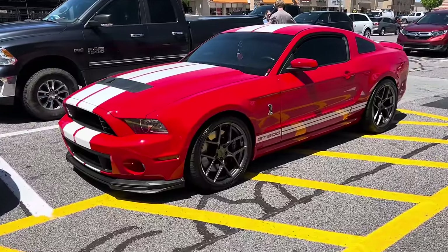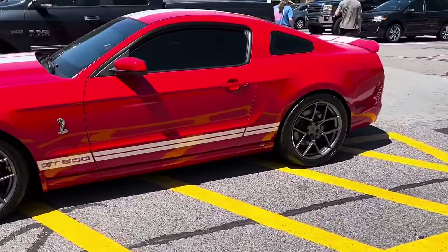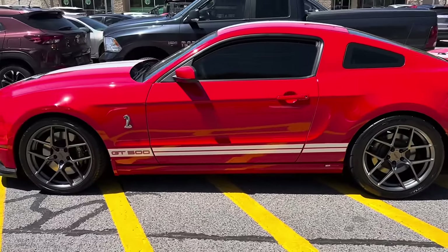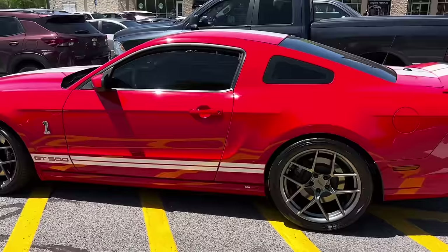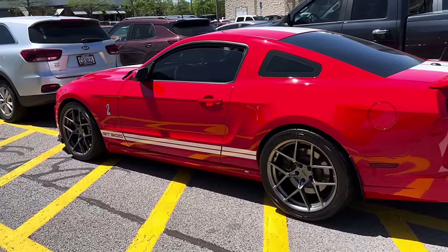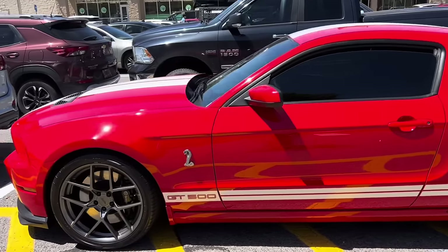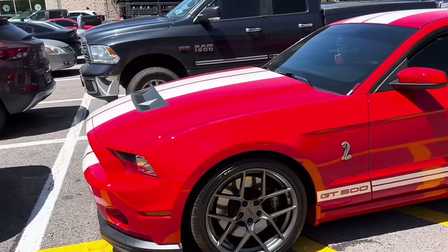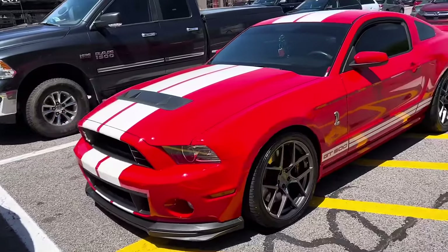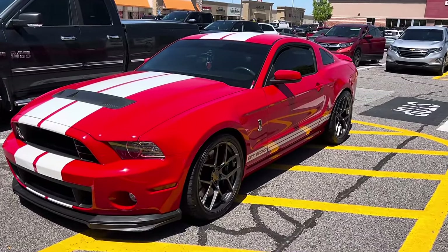This is a beautiful GT500, but I've always shied away from red cars — just the insurance thing. They're like, what color is your car? Red? You get a $5 increase in your premium because you have a red car. I guess if you drive a Mustang Shelby GT500, it doesn't matter what color it is, right?